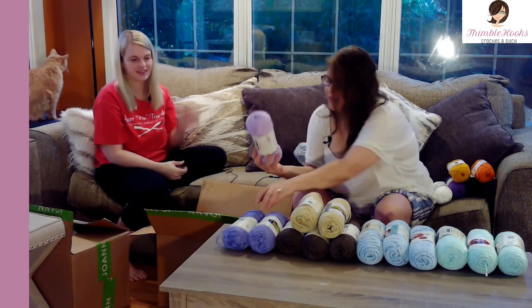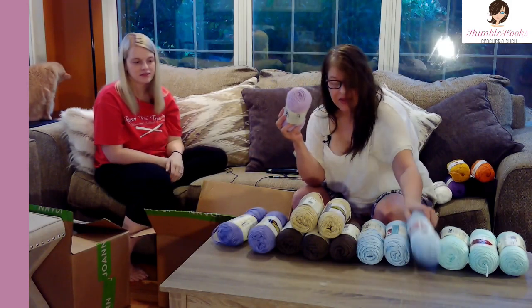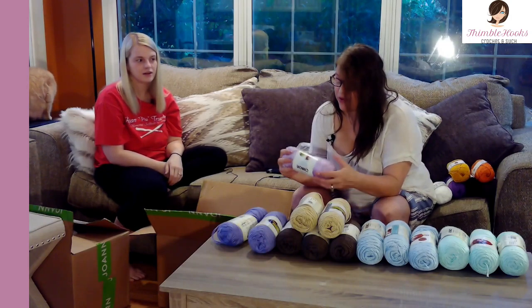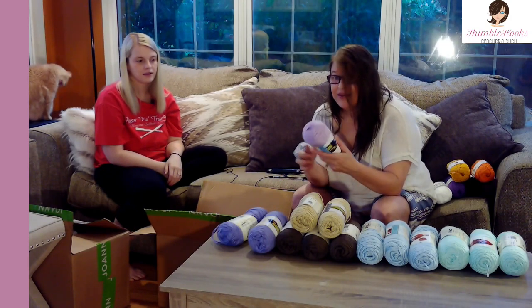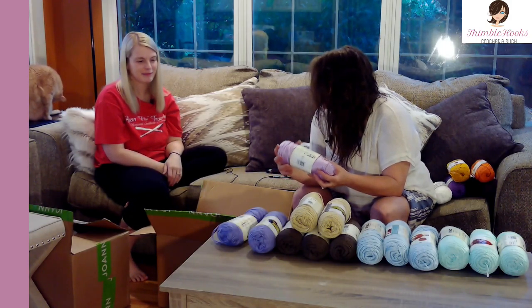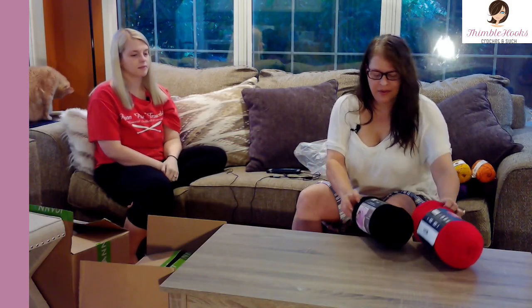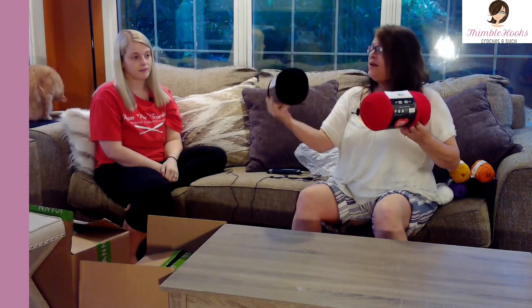I was so excited about all my Caron Simply Soft. I also have one sad lonely little orchid — it's a light pink-purple, I would call it soft purple. I'm pretty sure I ordered three or four but only one arrived in its own little pouch. He came in his own little envelope, so sad, but at least he has a home now.